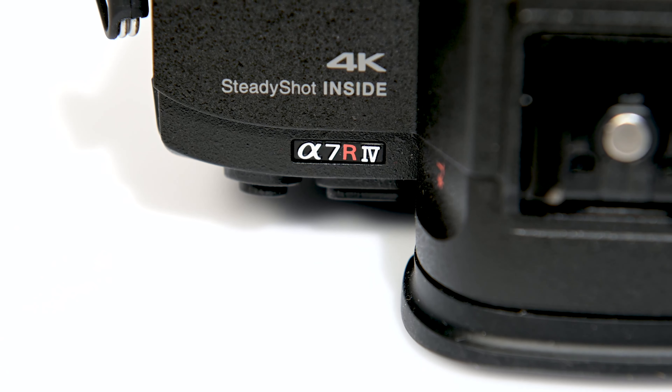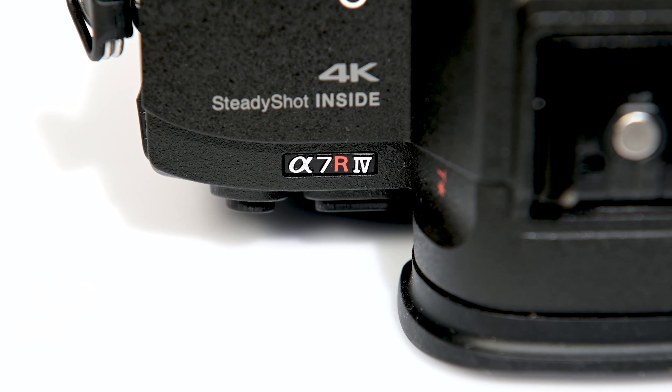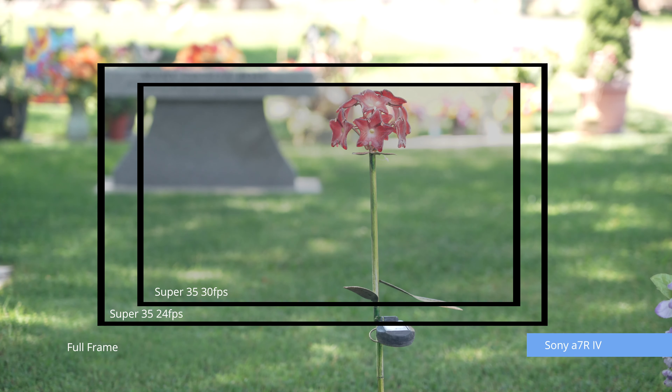That means no jaggies and no moiré to worry about when shooting cropped. The Super 35 crop changes depending on whether you're shooting in 24 or 30 frames per second — a 1.6x crop at 24fps and a 1.8x crop at 30fps. Because of the sensor's high resolution, when shooting stills in Super 35 crop mode, you still get a 26.2-megapixel image.